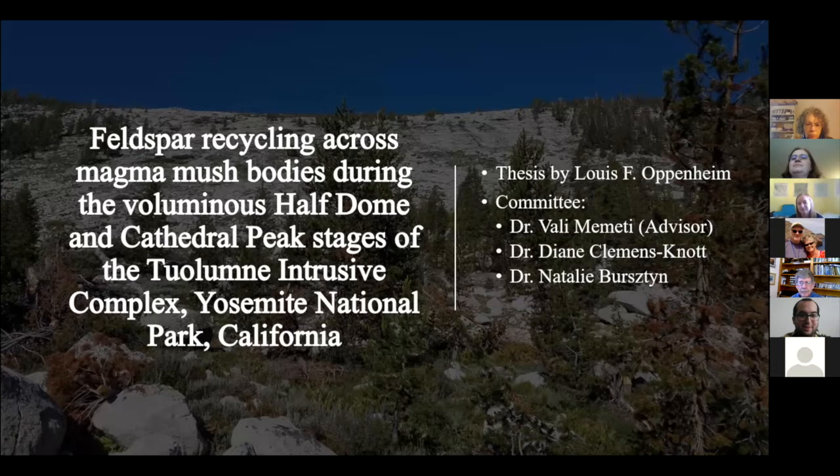Welcome everybody to my thesis defense. It's going to be on feldspar recycling across magma mush bodies during the voluminous Half Dome and Cathedral Peak stages of the Tuolumne Intrusive Complex. Many of you were here for Melissa's talk on Monday, working in the same area, so think of it as a continuation.